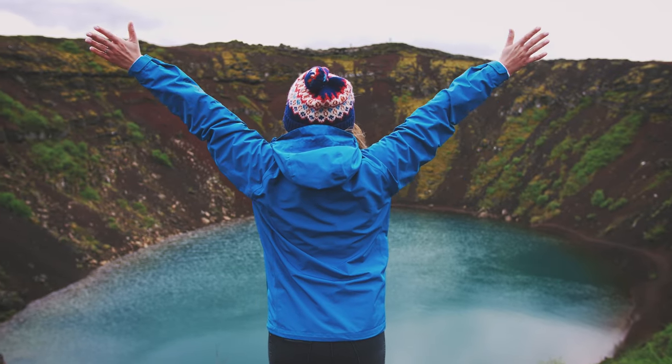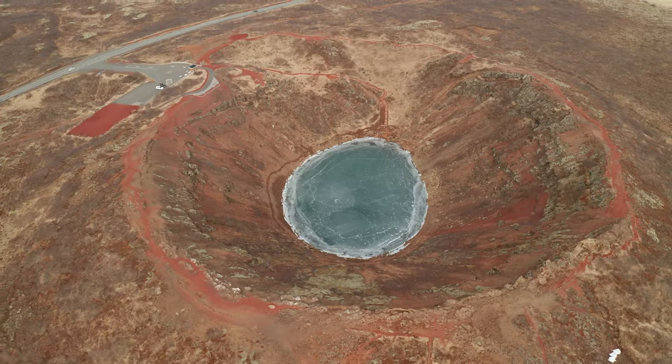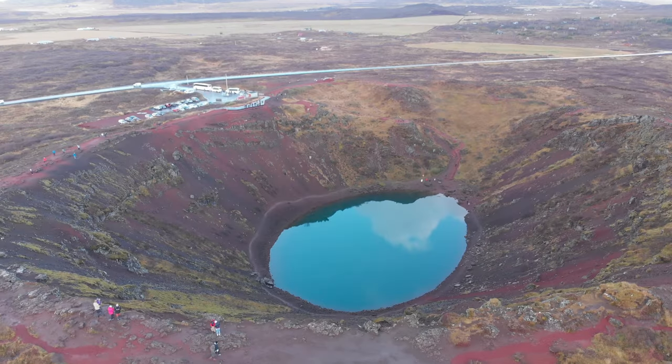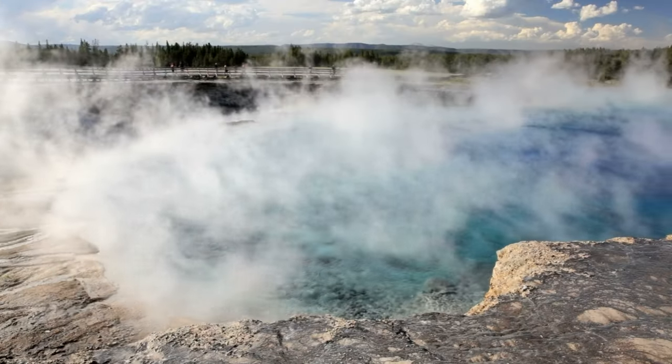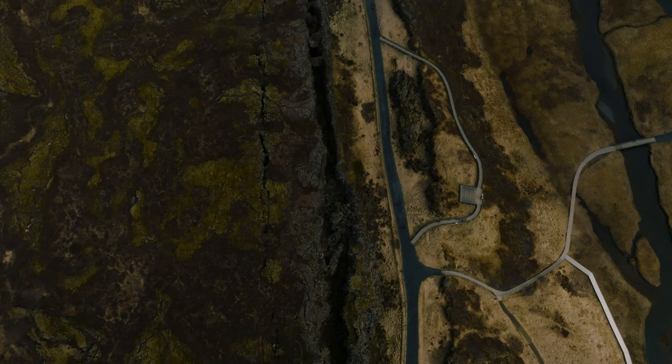Complete your Golden Circle adventure with a visit to Kerið, a volcanic crater lake with striking red and black rock walls contrasted against the vibrant turquoise water. This geological gem adds a final touch of wonder to your journey around Iceland's famous Golden Circle.